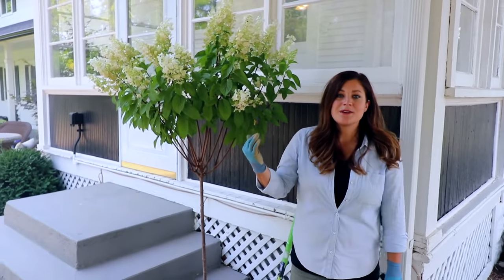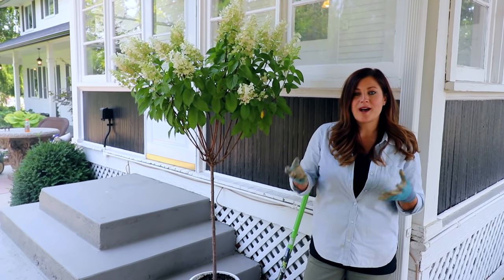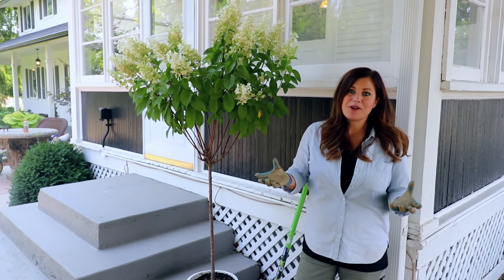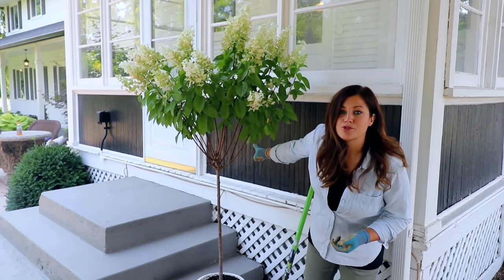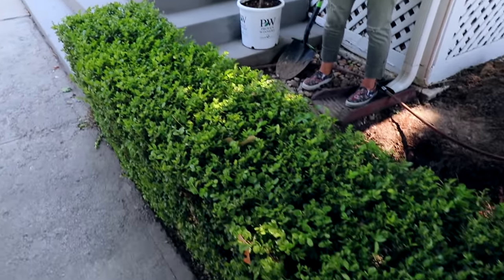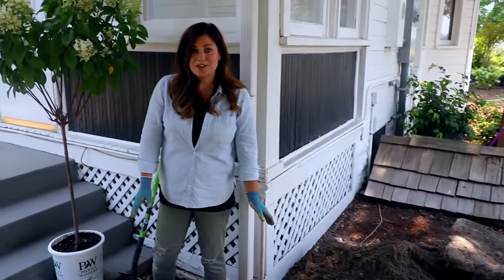You might see them in a nursery with a tag that says 'standard' or 'lollipop' — those are a couple of names they're known by when they're in this form. I just think they're such a great focal point for a garden. The spot I have here is right by our back sunroom door, and this boxwood hedge was here when we moved in.